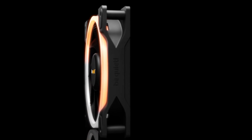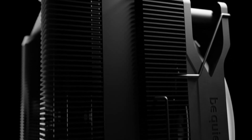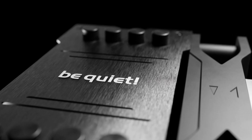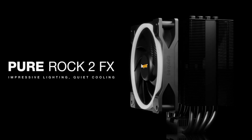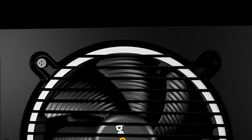I went with the Be Quiet Pure Rock 2 because I've heard a lot of good things about it, and I am very interested in making the PC as quiet as possible since it's so close to where I record voiceovers. I'm actually going all in with Be Quiet, at least as much as I can.